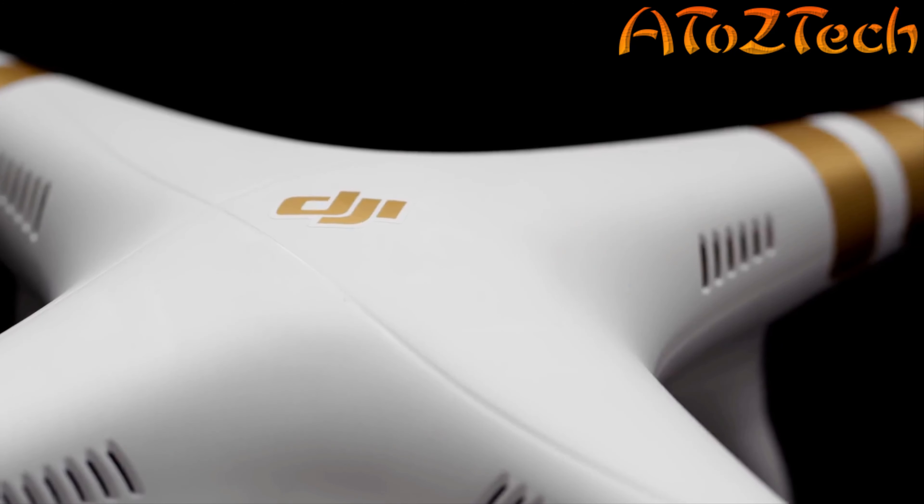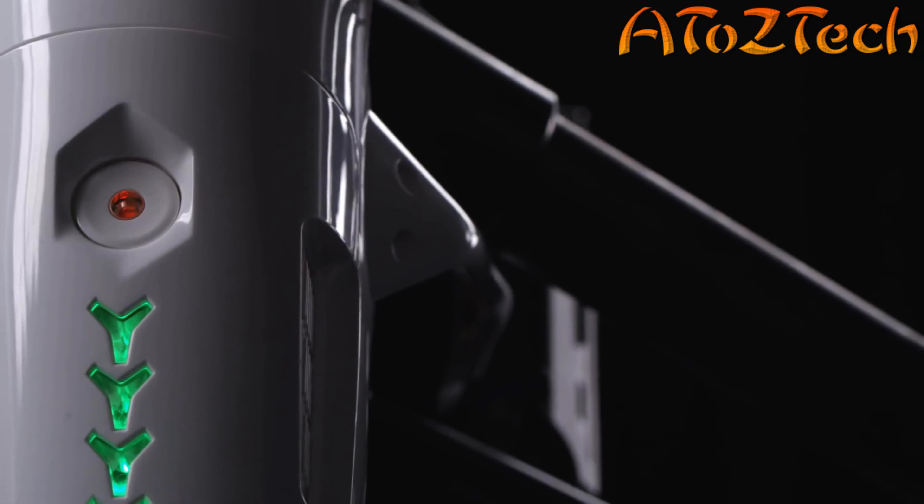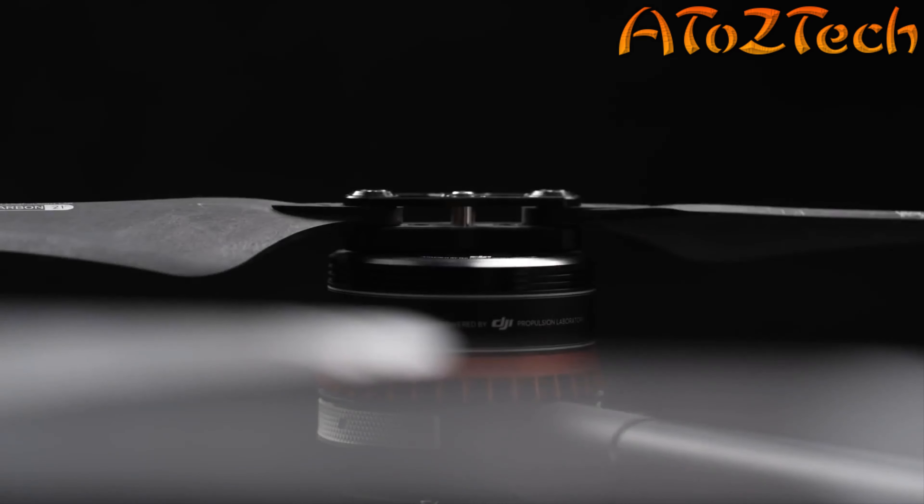When DJI launched the Phantom, we changed the world. With every generation since, we've made flying easier, more reliable, and smarter. Now, we are bringing this expertise to the world of agriculture.